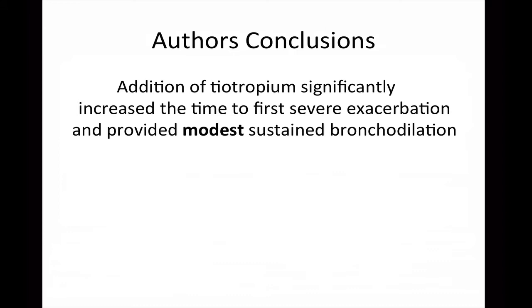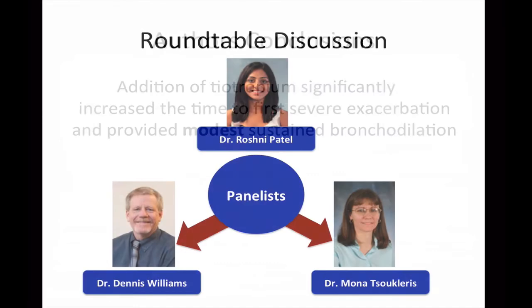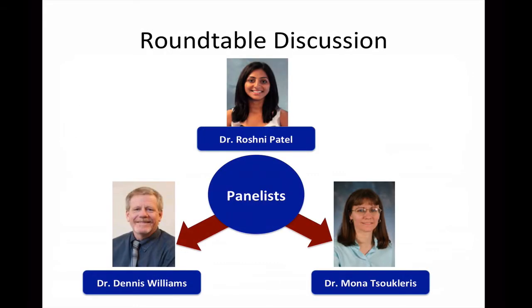Based on the efficacy and safety data presented, the authors concluded that the addition of tiotropium significantly increased the time to first severe exacerbation and provided modest, sustained bronchodilation. Now that we know the facts from the trial, we need to ask: When is it appropriate to recommend anticholinergics for the treatment of asthma? Why did the tiotropium arm show an improvement in lung function compared to placebo? What are some limitations in the study? And how should we be treating uncontrolled patients already on inhaled corticosteroids and long-acting beta-agonist therapy?